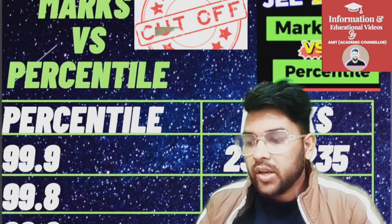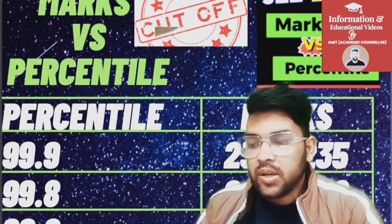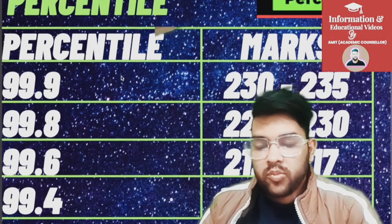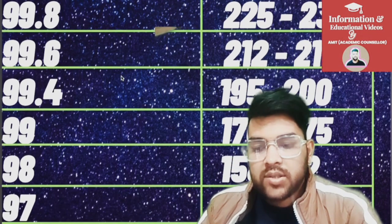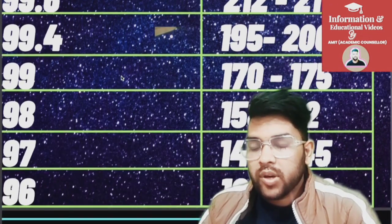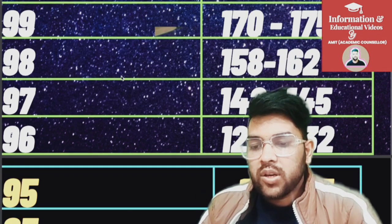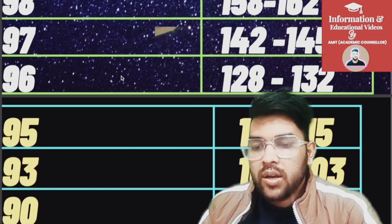For 99.8 percentile it is 225 to 230 marks, for 99.6 it is 212 to 217, for 99.4 it is 195 to 200, for 99 it is 170 to 175, for 98 it is 158 to 162, for 97 it is 142 to 145, for 96 it is 128 to 132, for 95 it is 113 to 115 marks, and for 93 it is 100 to 103 marks.